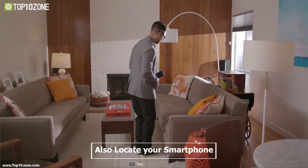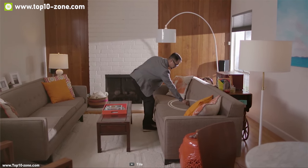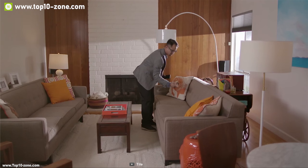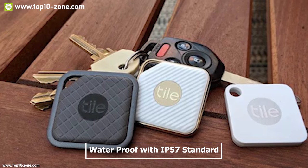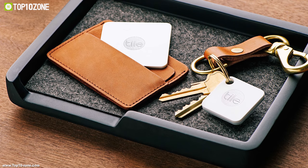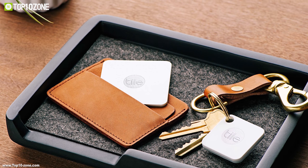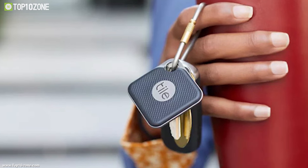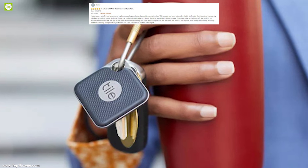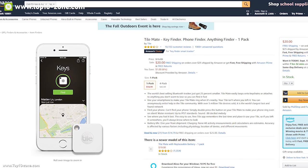You can also locate your smartphone if you can't find it — simply double-press the button on your Tilemate and it will ring your phone even if it's set to silent. Tilemate is waterproof to IP57 standard, so you don't have to worry about it getting wet while keeping track of your belongings. With good reviews and ratings, you can get this device at around $20 on Amazon.